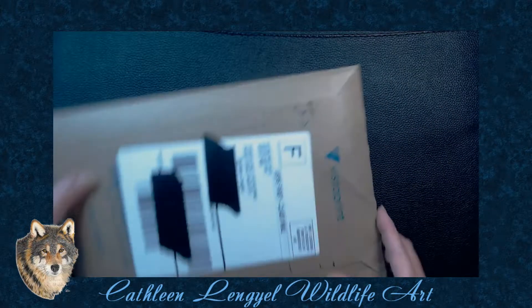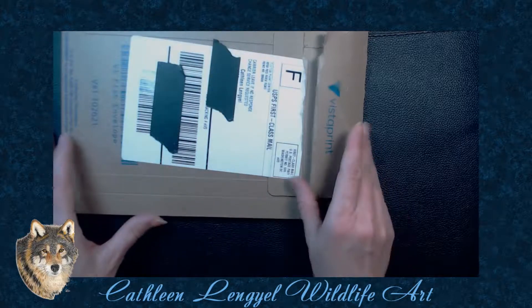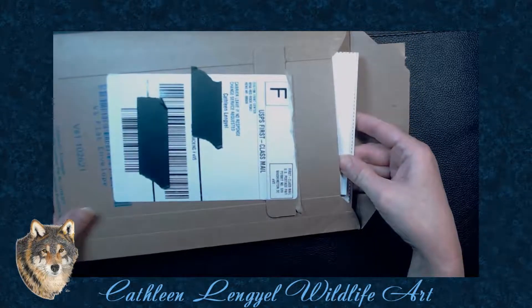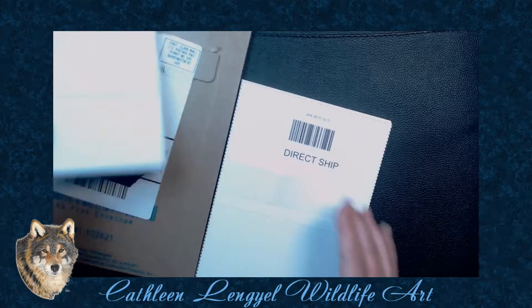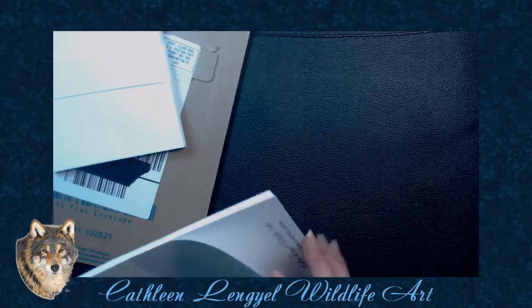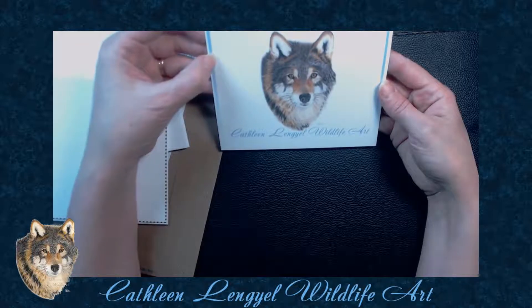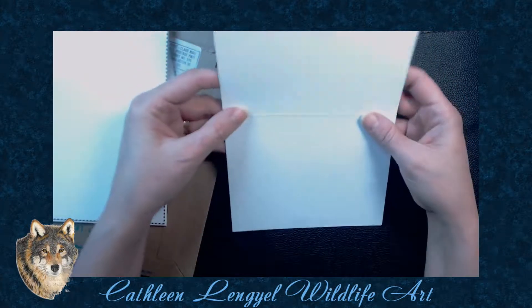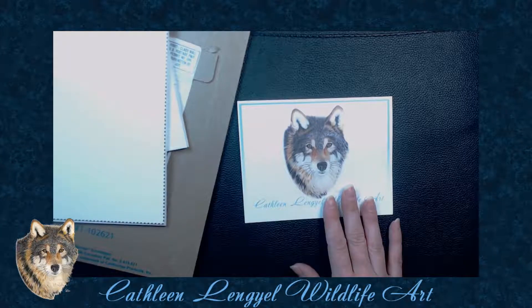Last but not least, this finally came today so I can make the video. It occurred to me that when someone buys a commission as a gift, I'll be sending it to the person receiving it rather than the person who paid for it. It seems silly to send a thank-you card in that case. So I got some more cards, but this time instead of saying thank you, they just say 'Kathleen L'Engle Wild Life Art' with my logo. On the back I have my website address again. That way I'll have a nice little note card to write in and send a personal note, but it doesn't say thank you because they didn't buy it.